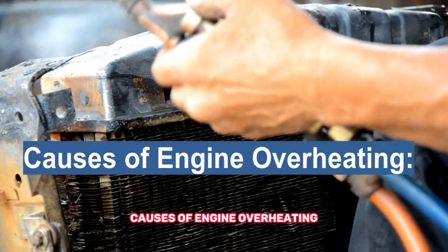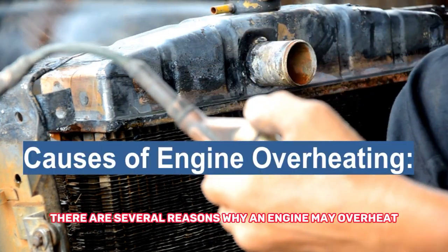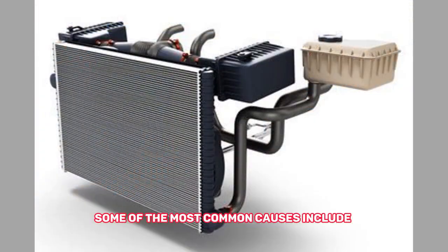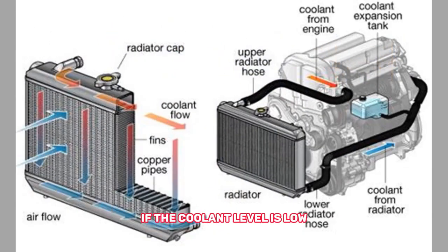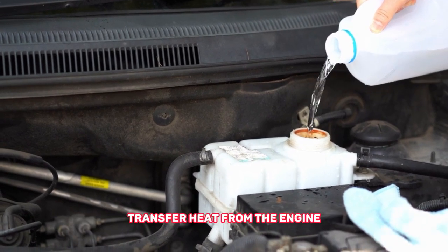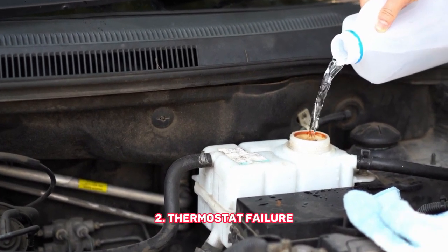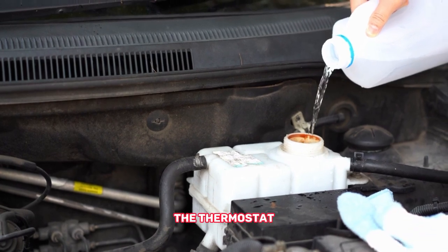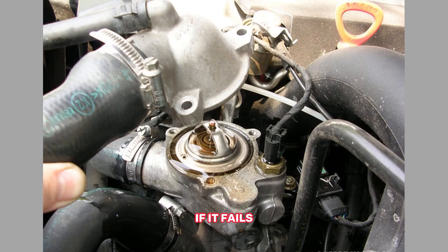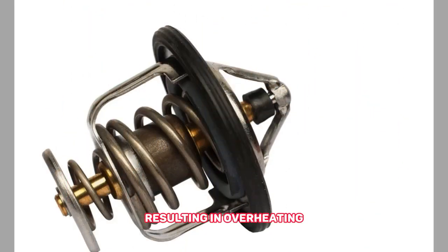Causes of engine overheating. There are several reasons why an engine may overheat. Some of the most common causes include: 1. Low coolant level — if the coolant level is low, there may not be enough coolant to absorb and transfer heat from the engine. 2. Thermostat failure — the thermostat regulates the flow of coolant through the engine; if it fails, it may not allow enough coolant to flow through the system, resulting in overheating.